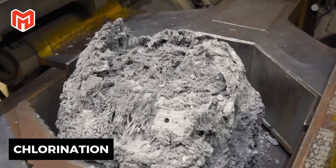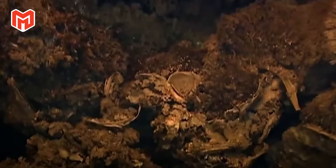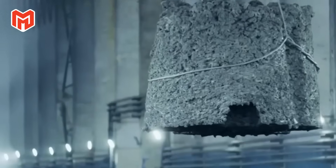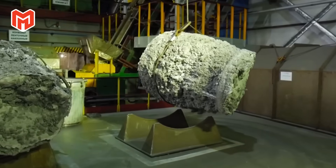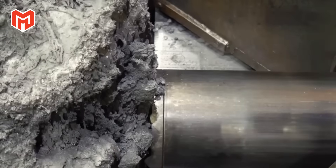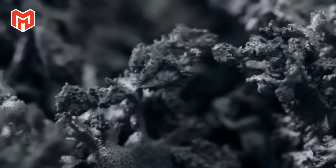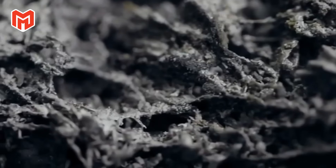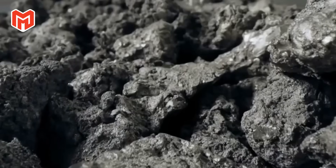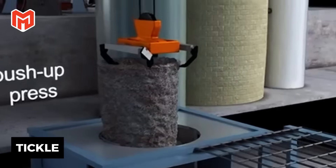The process begins with chlorination, one of the most aggressive chemical reactions in metallurgy. The ore, rich in titanium dioxide, is mixed with carbon and fed into a high-temperature furnace. Chlorine gas is pumped in, reacting instantly with the oxygen and metal inside the ore. The result is titanium tetrachloride — a volatile, colorless liquid that looks harmless but can fume violently on contact with air. This compound, nicknamed 'tickle' by engineers, becomes the bridge between stone and metal.